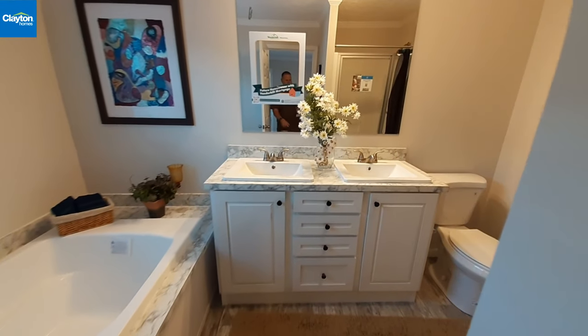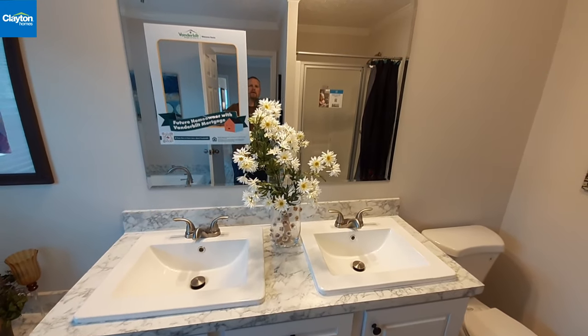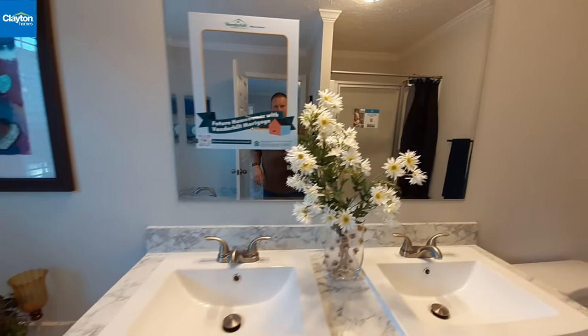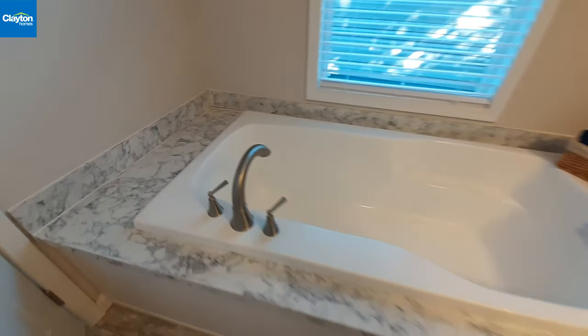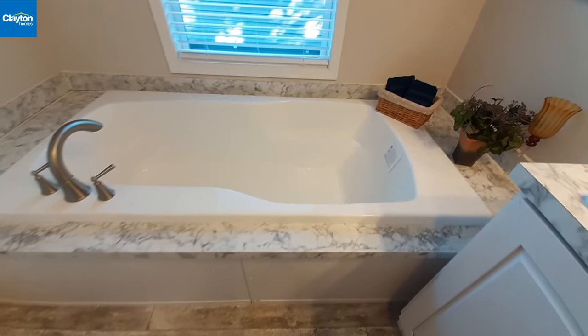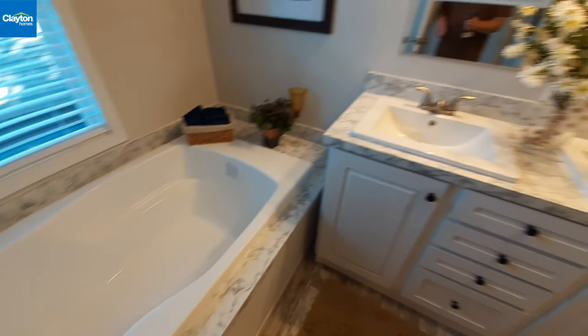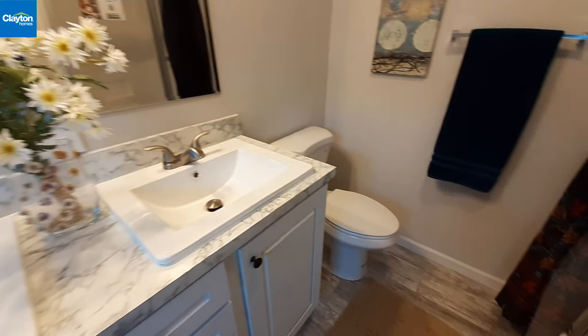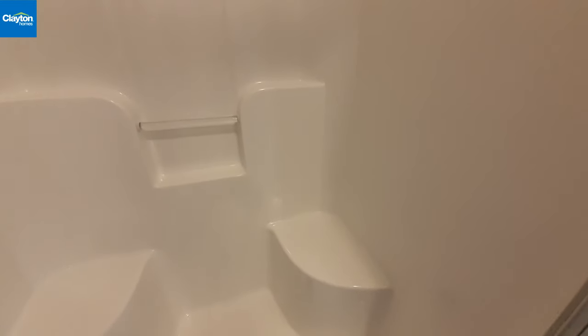Coming into the master bathroom, straight ahead there's a really nice stack of drawers and cabinets, dual square porcelain sinks, and one big vanity mirror. Over to one side is a great big five-foot soaker tub with really nice fixtures. The toilet is next to the sink, and on the back side there's a big one-piece fiberglass shower with benches built in.